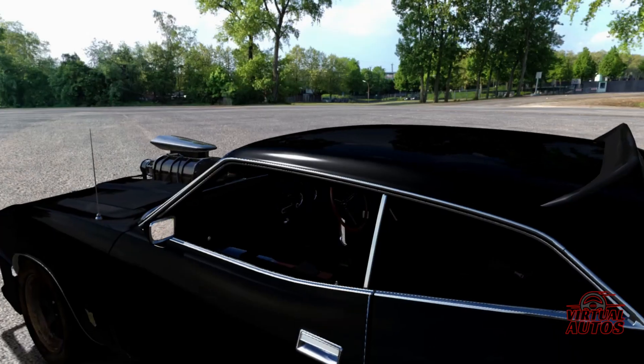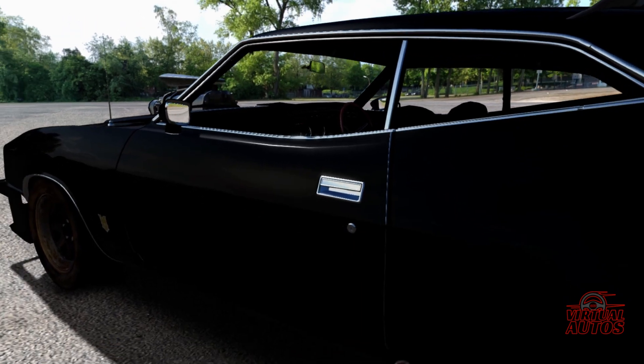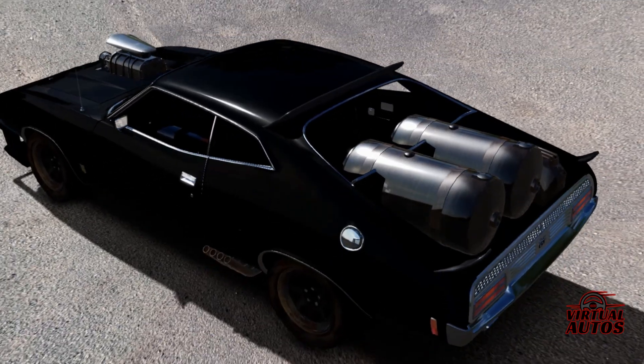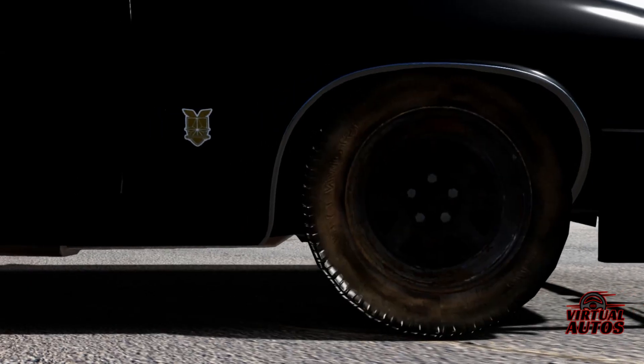Welcome back to 360 Virtual Autos, where the rubber meets the digital road. Today, we're venturing beyond mere asphalt to explore a legend born from both cinema and automotive prowess — the Mad Max Ford Falcon Interceptor.